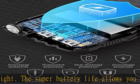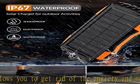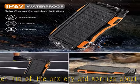IP67 waterproof, drop-proof, and dust-proof, so you no longer worry about damage caused by water or drops — it can work in extreme environments.